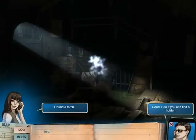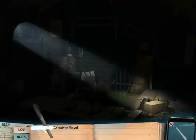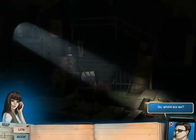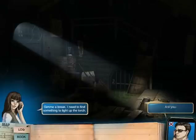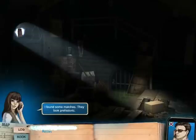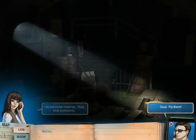I found a torch. Good. See if you can find a holder. Right here? I said I don't know. How can you still not know? It's still dark in here. Give me a break. I need to find something to light up the torch. I found some matches — they look prehistoric. Cool. Try them.